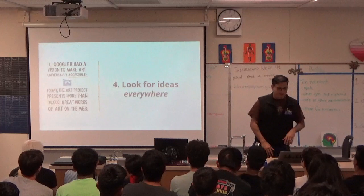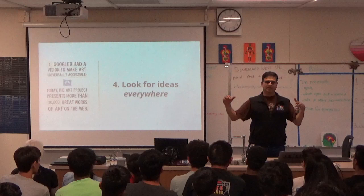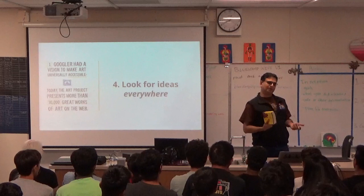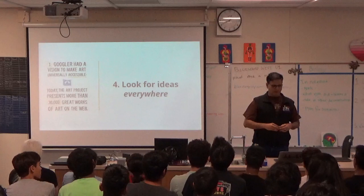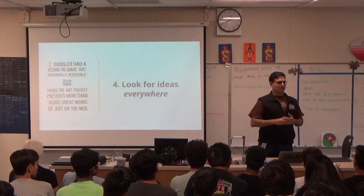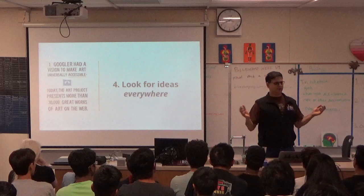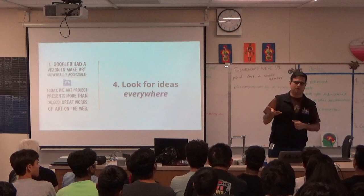Another Googler went to a museum in New York and thought: there are all these amazing paintings — how do I know where a painting actually is? If I see a reprint of an amazing painting in a book, how can I know what museum it's in or who painted it? Someone had this really interesting idea to make art universally accessible, which is part of our corporate mission: make information universally accessible. It doesn't take a product manager or a visionary — anyone can have a great idea. Is it impactful? Is it helpful? We look for ideas everywhere in the company.